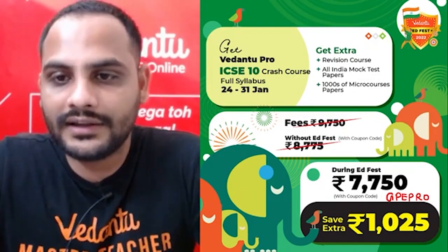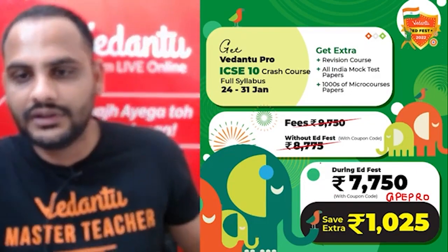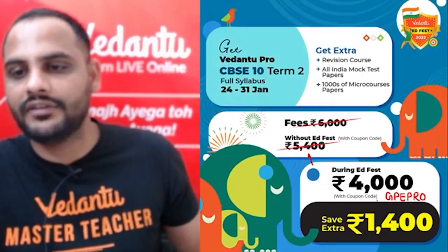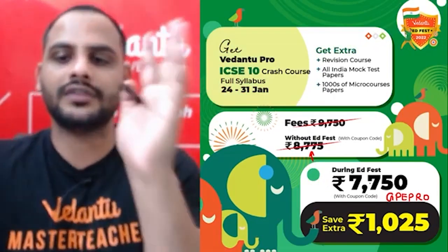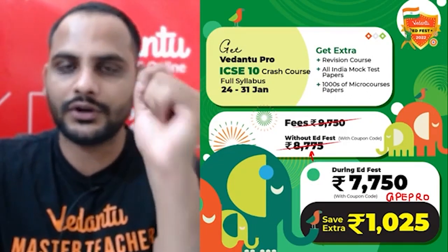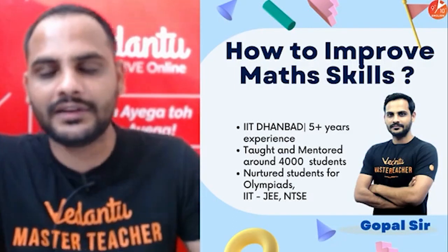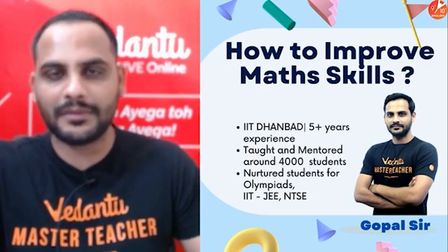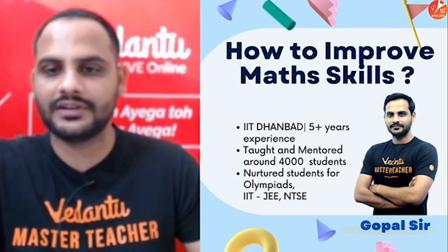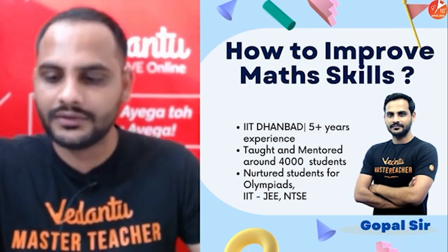This is the discount you are getting right now. Previous prices without AdFest are shown to you, and with AdFest prices are also shown, so you can see how much you are saving — take the decision now and go for it. My name is Gopal Paliwal, your math teacher at Vedantu. I did my graduation from IIT Dhanbad and have been teaching for 5-plus years, having taught and mentored thousands of students.